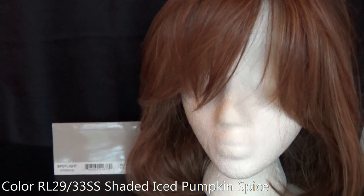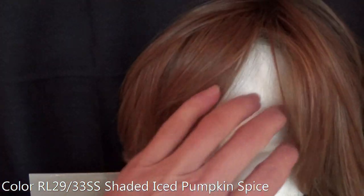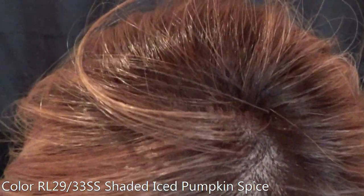Iced Pumpkin Spice in the Spotlight style really shows off its strawberry blonde and pale blonde highlights here at the front. It does have highlights throughout, and this color features dark roots.